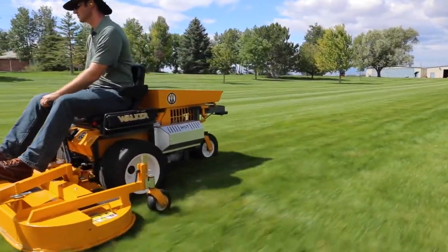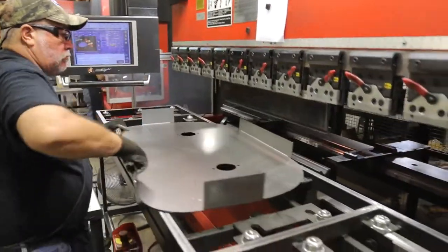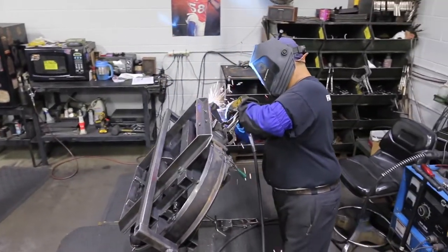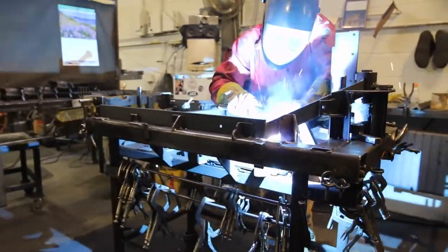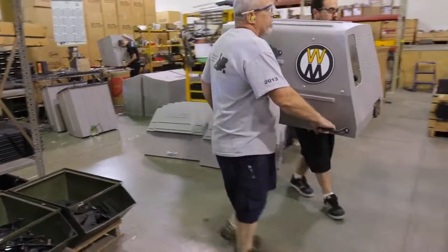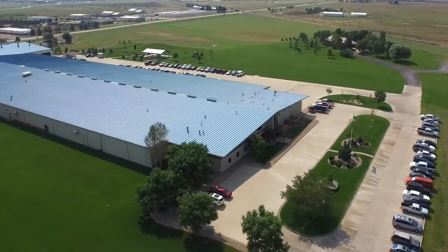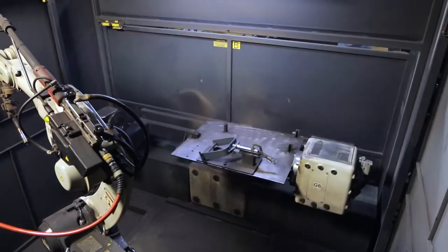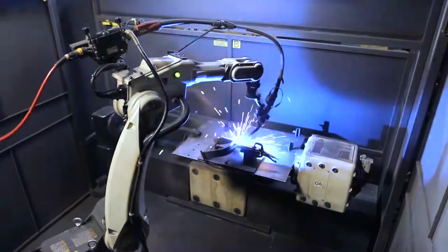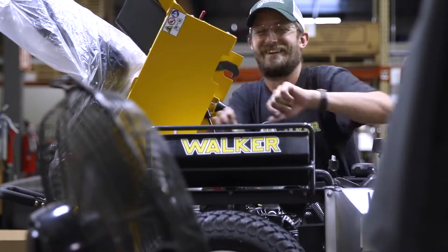All Walker mowers are designed to take the punishment dished out by professionals who use their mowers 40 hours a week, 52 weeks a year, providing 3,000 to 5,000 hours of durability. Every Walker chassis and deck is designed for durability and performance. Walker mowers are built in Fort Collins, Colorado, USA, with combined precision equipment and hands-on attention to detail, resulting in a premium mower that gives superior results you can be proud of.